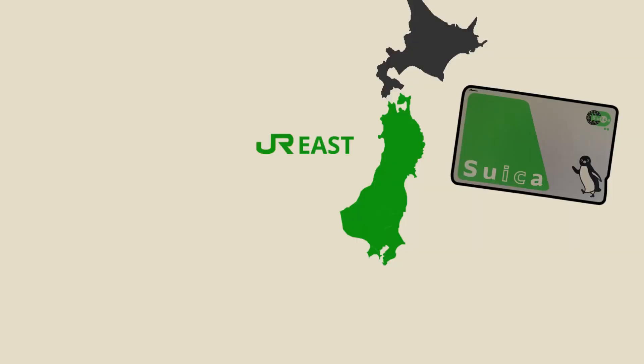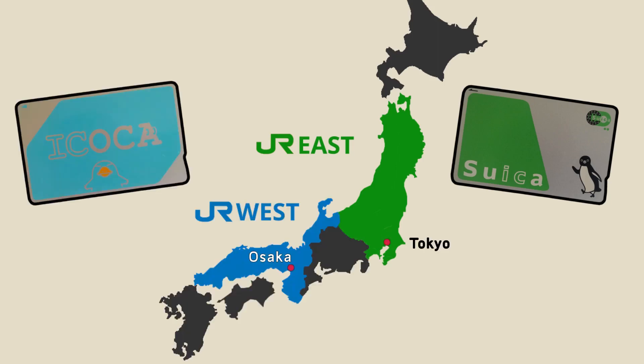There is, however, one time when you do need to care: if and when you want to return it and get your deposit back. Suica is a JR East card, so you need to return it in that region. Ikoka is the card for JR West, which means you can't return a Suica card in Osaka, and you can't return an Ikoka card in Tokyo.